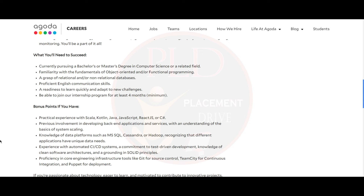You should have previous involvement in developing back-end applications and services, with an understanding of the basics of system scaling. Knowledge of data platforms such as MySQL, Cassandra, or Hadoop is also valued, recognizing that different applications have unique data needs.